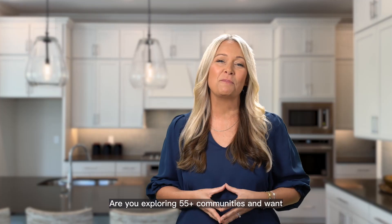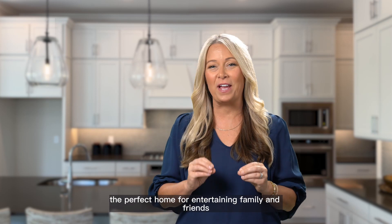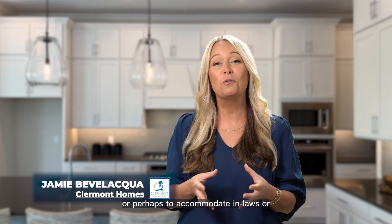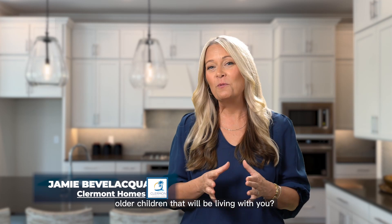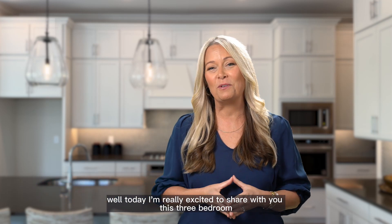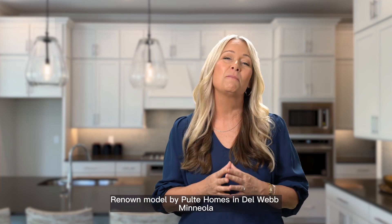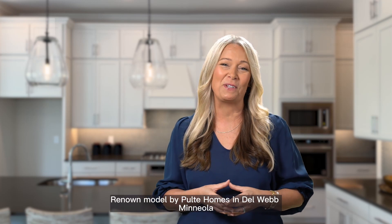Are you exploring 55 plus communities and want the perfect home for entertaining family and friends, or perhaps to accommodate in-laws or older children that will be living with you? Today I'm really excited to share with you this three-bedroom, three-and-a-half bath Renown model by Pulte Homes in Del Webb Mineola.